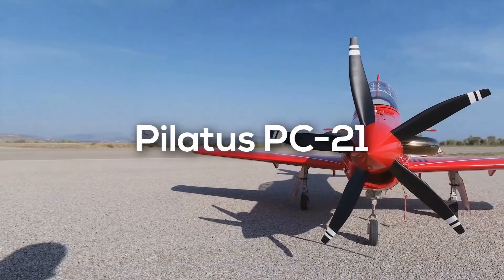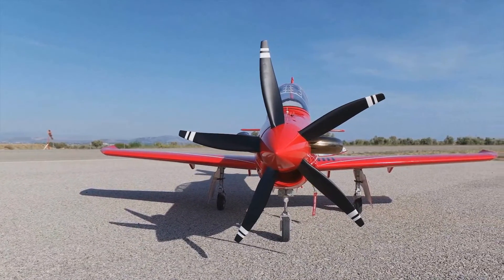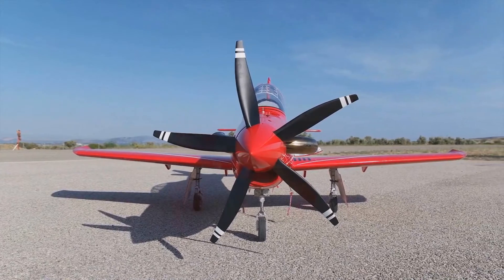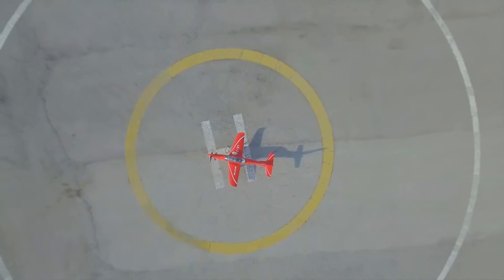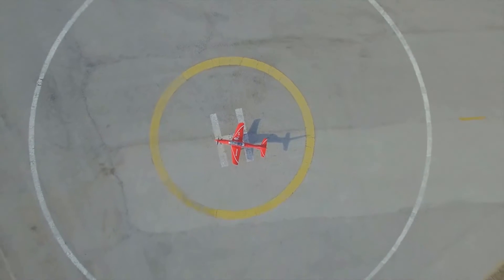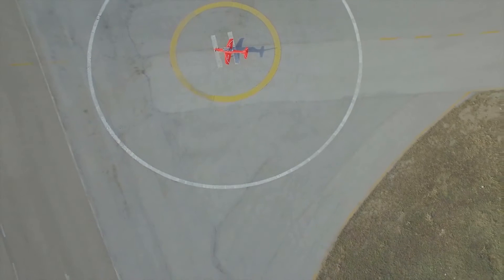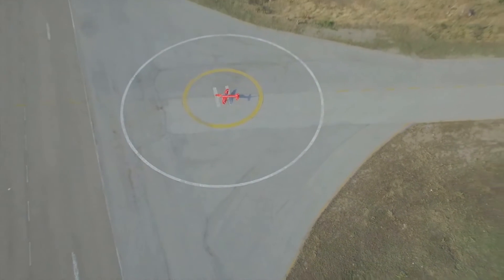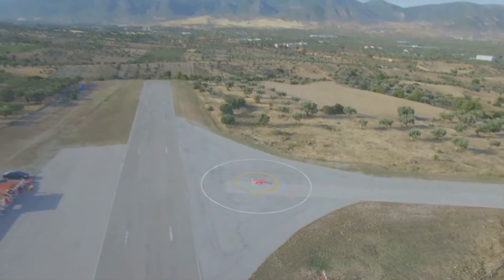Coming in at number two, we have the PC-21, a turboprop advanced trainer manufactured by Pilatus Aircraft of Switzerland. Pilatus claims to have designed the aircraft with students in mind to train the next generation of military pilots. The PC-21 provides a cost-effective and highly efficient training solution — pilots destined to fly fighter aircraft do not need to transition to jets until much later than those flying conventional trainer aircraft, reducing cost and training time.